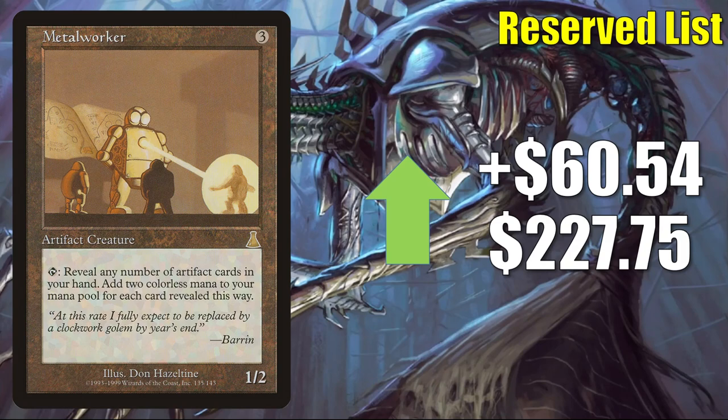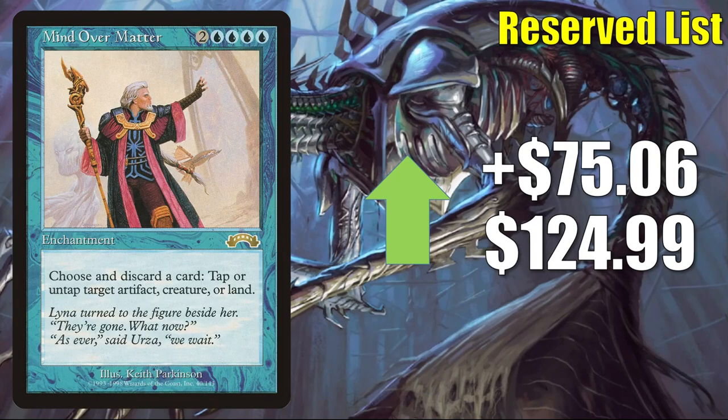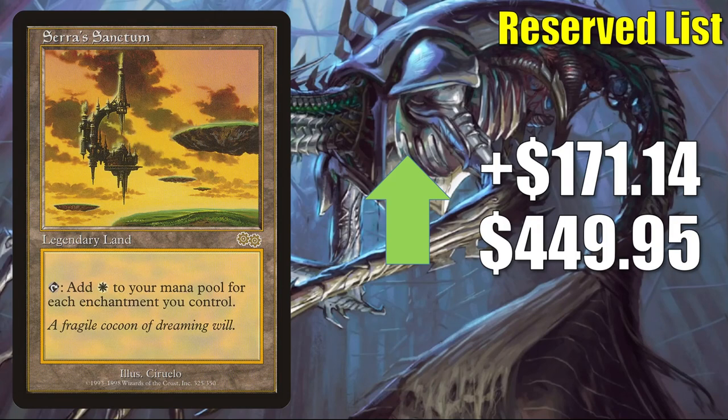Metalworker — great in artifact-heavy Commander builds — goes up $60.54 this week to $227.75. Survival of the Fittest from Exodus — good in many different Commander builds — goes up $62.20 to $274.99. Mind Over Matter has seen some increased Commander play in Kwain, Itinerant Meddler builds recently — goes up $75.06 to $124.99. Palinchron — another card seeing increased Commander play in Orvar, the All-Form builds, and a good combo enabler overall — looks like it's going up $96.10 to $150, though in reality I haven't seen high-grade copies selling for more than $115. Sara Sanctum — good in enchantment-heavy builds — goes up $170.11 to $449.95.